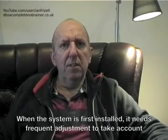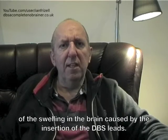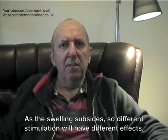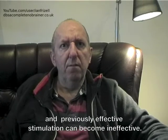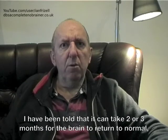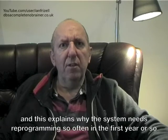When the system is first installed it needs frequent adjustment to take account of the swelling in the brain caused by the insertion of the DBS leads. As the swelling subsides, different stimulation will have different effects and previously effective stimulation can become ineffective. I have been told that it can take 2 or 3 months for the brain to return to normal, and this explains why the system needs reprogramming so often in the first year or so.